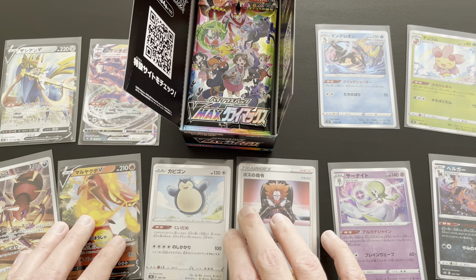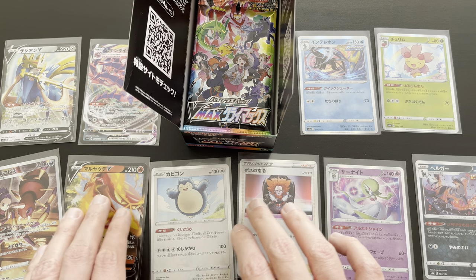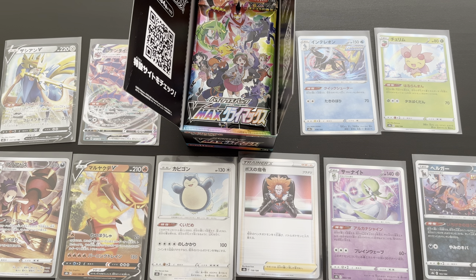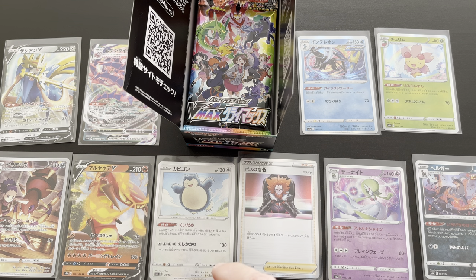Great pulls - just three booster packs, but you can see on screen these amazing pulls that we got from part one. Thank you very much for watching. If you like this video, please make sure you like, comment and subscribe so you don't miss part two and three of this amazing set that we will be opening soon. Hopefully see you guys in the next video. Bye for now.